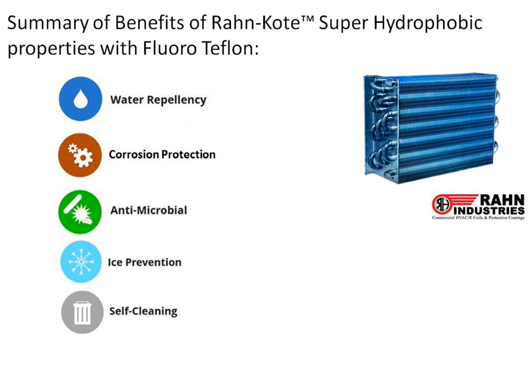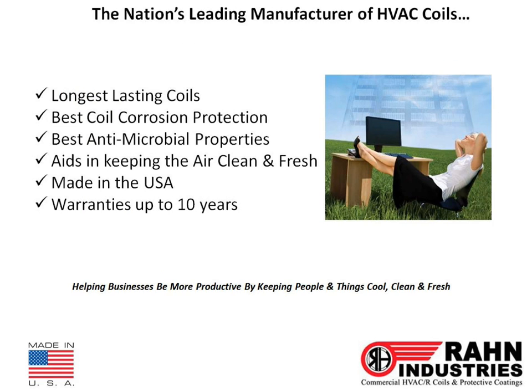The summary of benefits of Roncoat are water repellency, corrosion protection, antimicrobial properties, ice prevention, and easy self-cleaning. Ronund Industries is the leading manufacturer of HVAC coils in the nation. We have the longest lasting coils, the best coil corrosion protection, the best antimicrobial properties, and we aid in keeping the air clean and fresh. We are made in the USA, and we have warranties up to 10 years. We help businesses be more productive by keeping people and things cool, clean, and fresh. To discuss your commercial coil needs, visit us at ronindustries.com or call the number at the top of our website.